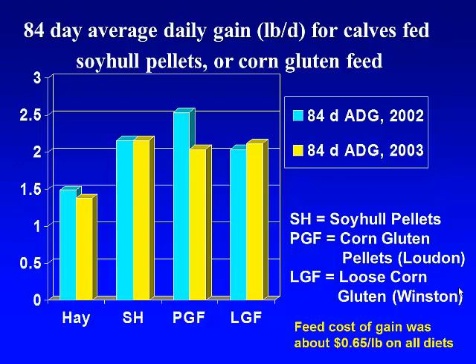We typically try to have a hay-only group so that we can see the response to concentrates over what they would get on just hay. Then we do a variety of different byproducts. In this particular study, we were comparing just straight soy hulls, the corn gluten feed pellets that come out of Tennessee, and then the loose corn gluten feed that comes out of Winston-Salem, North Carolina — which are also available in this area in a similar format. This is about six pounds of feed per day in addition to free-choice hay.